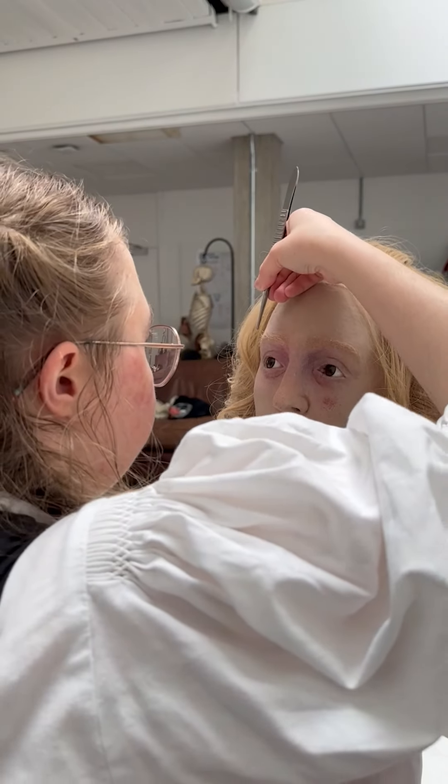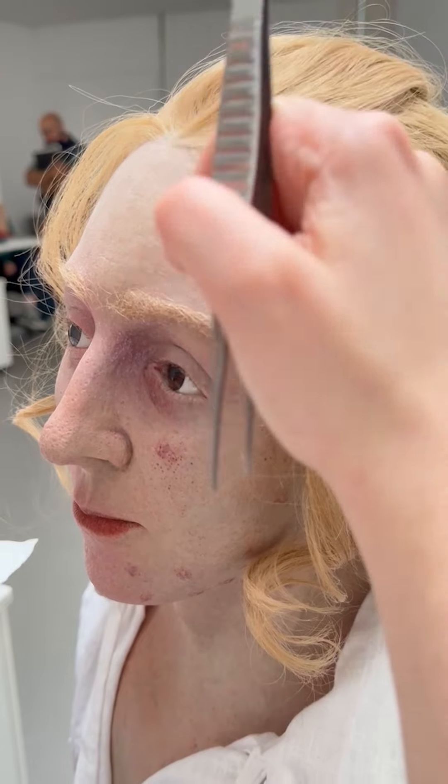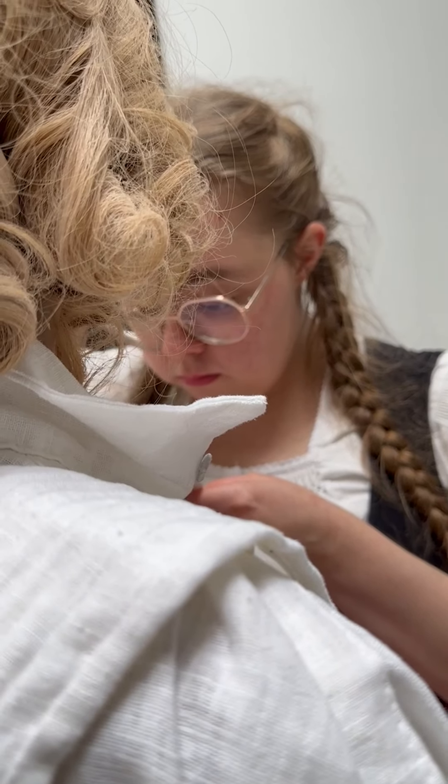A couple of years ago I did see a reconstruction of Bonnie Prince Charlie done in 2D and I just wanted to take it to another level.